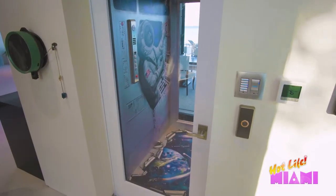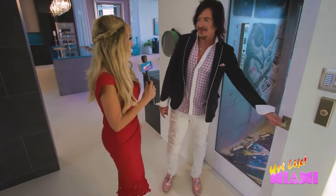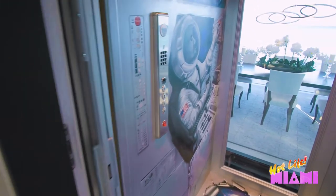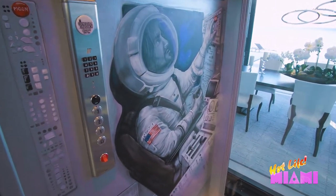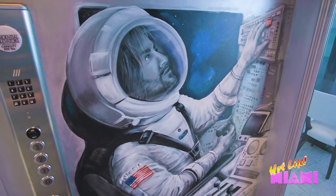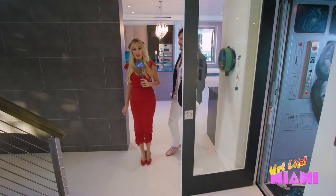Everyone's talking about your famous elevator, so could you tell me a little bit about it and how it came about? July 20th, 1969, the United States landed on the moon for the first time. I designed the inside of the cab to replicate the inside of the Apollo 11 lunar module. It's little details like this elevator that truly make this place a work of art.